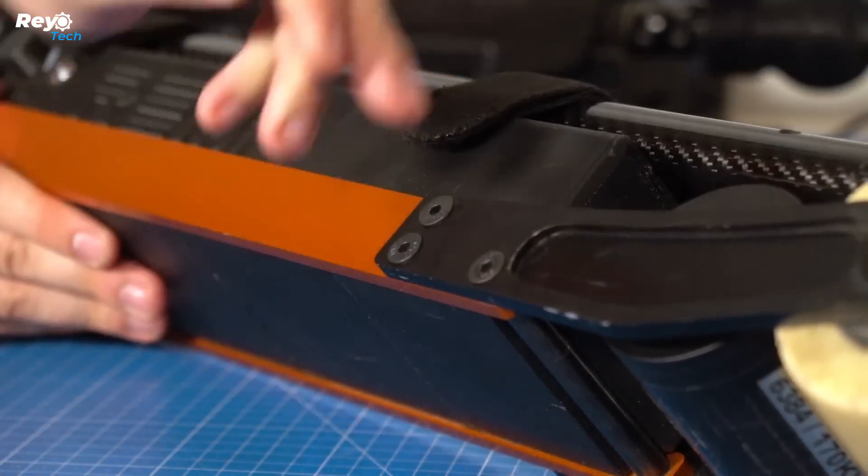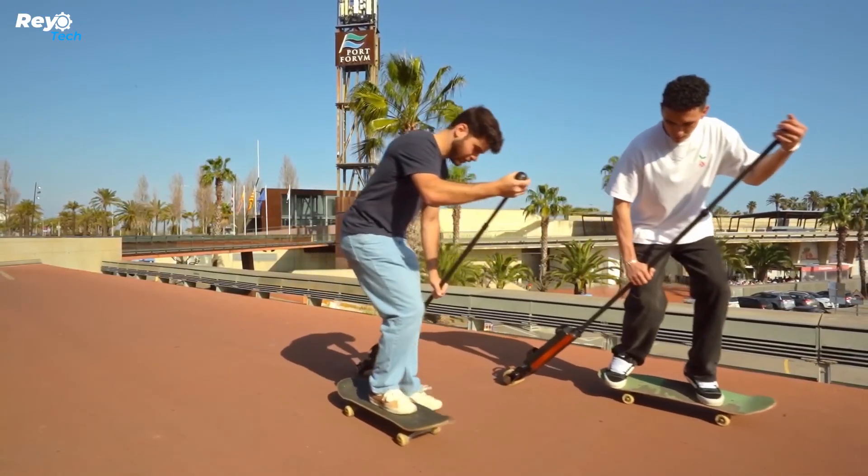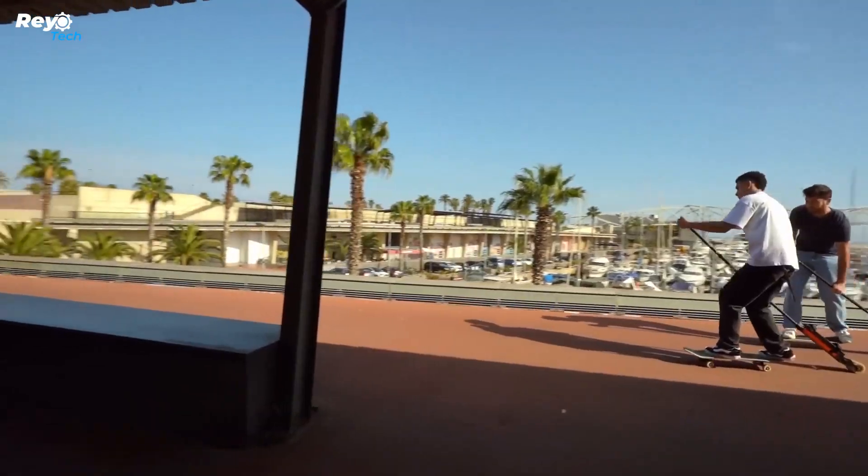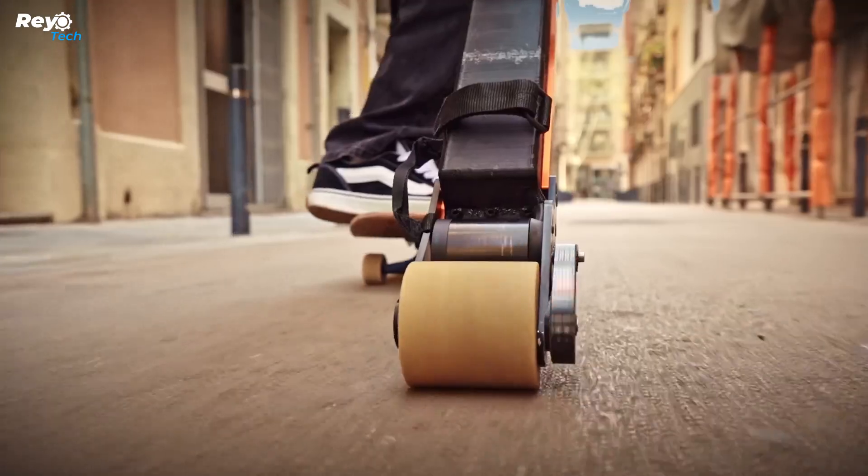REM is similar to a stick except it is made of carbon fiber and has a throttle at the top and an aluminum-framed single-wheel propulsion unit at the bottom. Twisting the knob-shaped throttle activates the unit's 3000W brushless motor, which spins a large polyurethane wheel via a belt drive system.